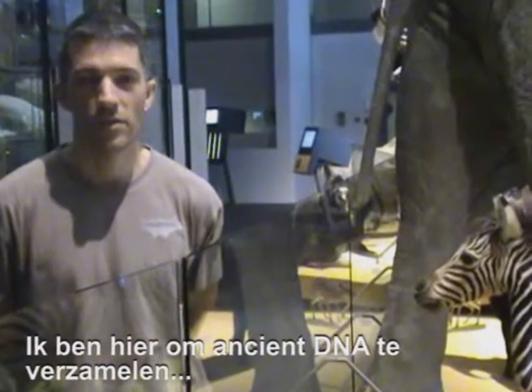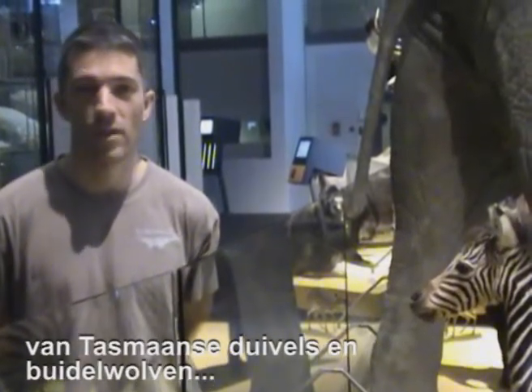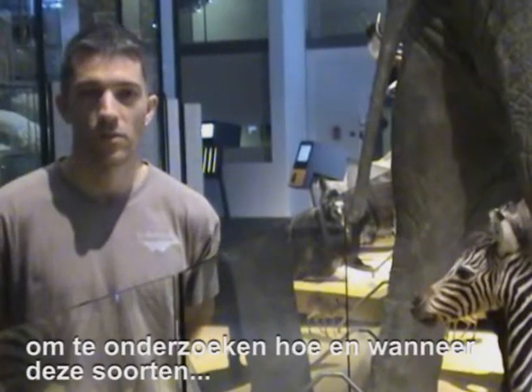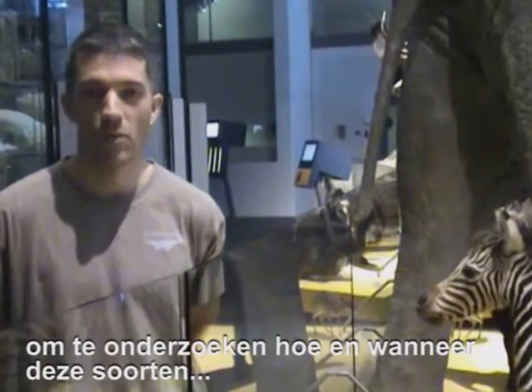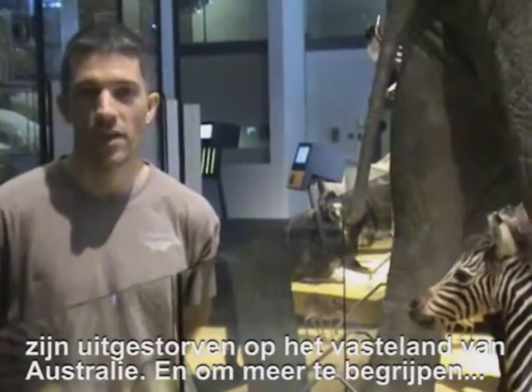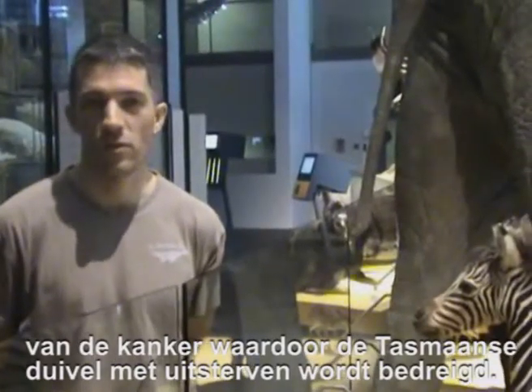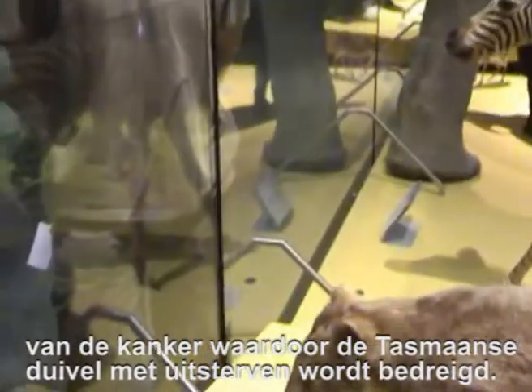I'm here to collect some ancient DNA samples from Tasmanian Devils and Tasmanian Tigers to do research on how and when those two species went extinct on the mainland in Australia, and also to try and understand some background to the devil facial tumour disease that's threatening the Tasmanian Devil with extinction.